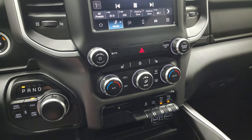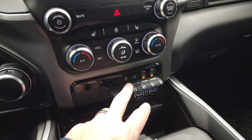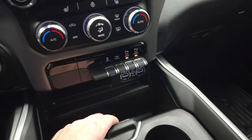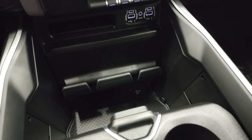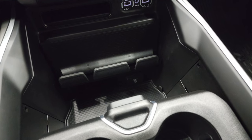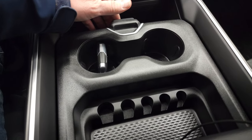Down here are your more tactile climate, volume, and tune controls. Heated seats and heated steering wheel buttons, stability control, tow/haul, and front and rear parking sensors. You get two USBs, two USB-Cs, and an AUX jack. Down there you also get a 115-volt 400-watt plug-in, keyless entry with remote start. You get the sliding cup holders and coin tray.